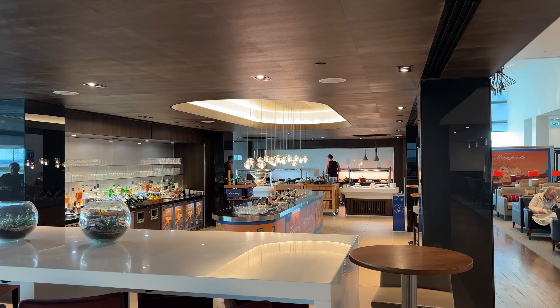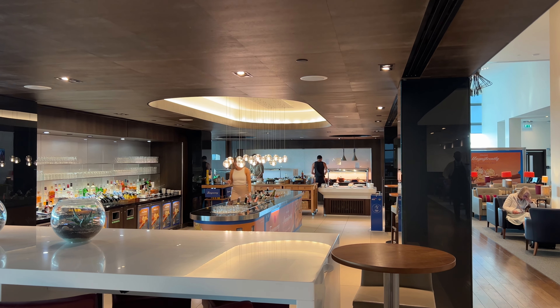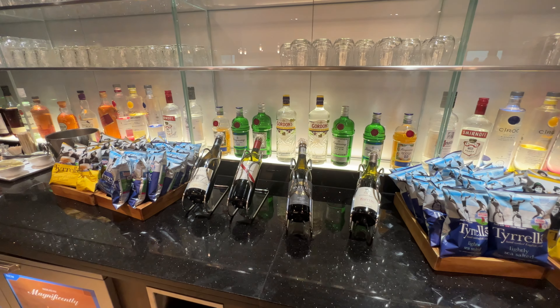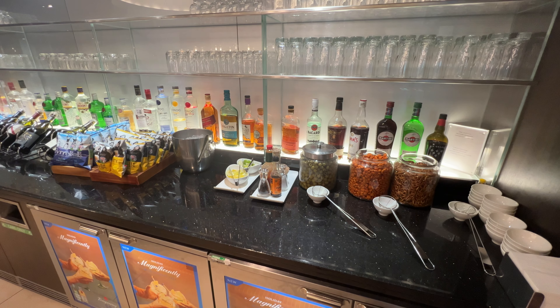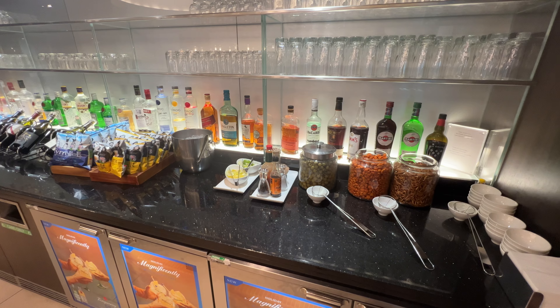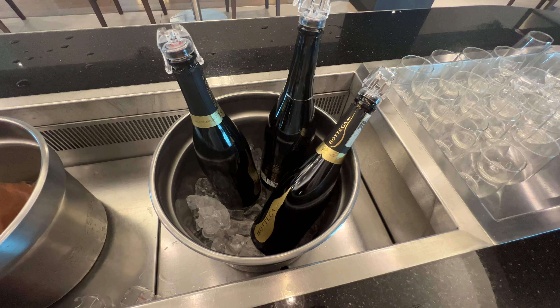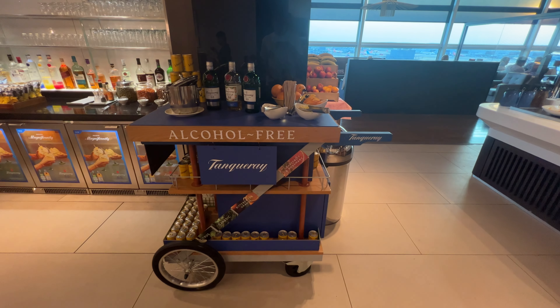The main food and beverage area is very much on brand for these lounges and similar to what you see at Heathrow. There's a really good selection of drinks — wines, spirits, beers and softs — all of which are self-serve, so I'd better watch how big my measures are. There's no champagne on offer but there is prosecco. Alcohol-free gin is available too.